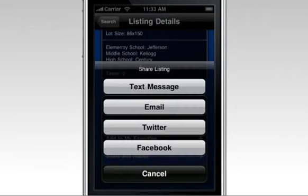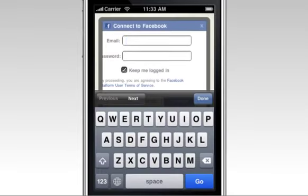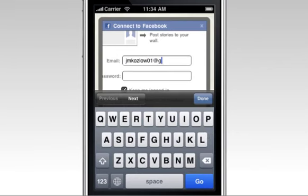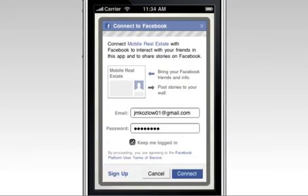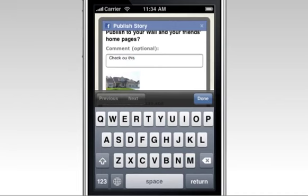With just a few taps or swipes you can add Facebook, Twitter, or text message. It automatically connects you to your Facebook account. Simply put in your email address and your password and you can share a home that quick. You can even comment on a house and post it up on Facebook.